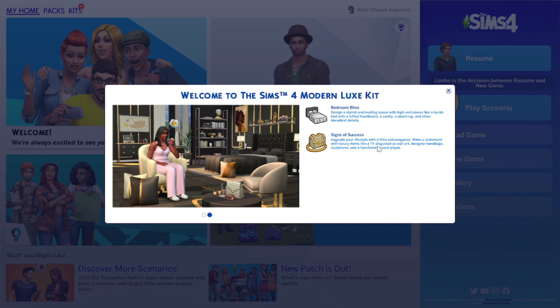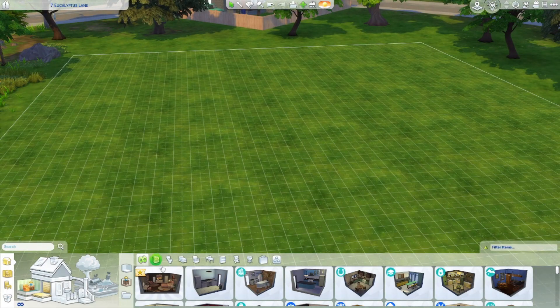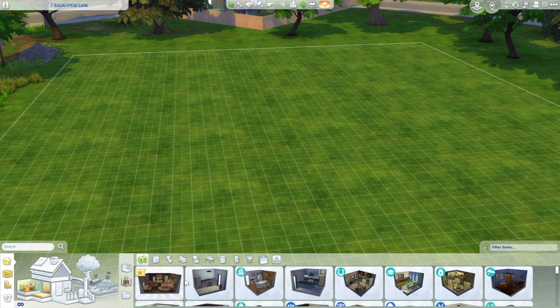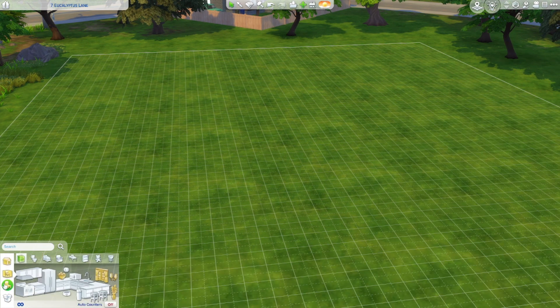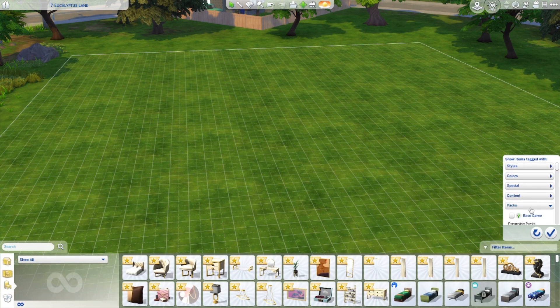Well, that's already worth this kit! Let's jump into it and see what we've got. We have a pre-designed room here which I kind of want to look at just briefly. Oh, super cute! All right, now let's go into all of the objects and then we will filter through packs. It's obvious which ones are in the pack because they're new - they have little stars on them.